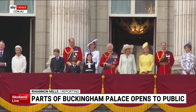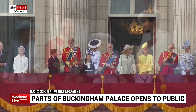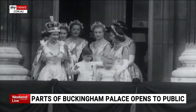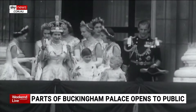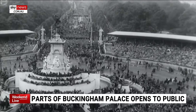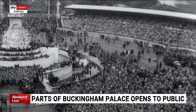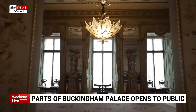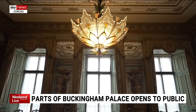It's been the stage for so many historic moments — one of the most famous balconies in the world. For 175 years, a view reserved just for the royal family and their guests. Until now, with the centre room behind it open for us to see for the very first time.